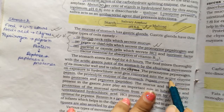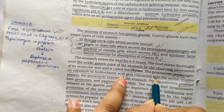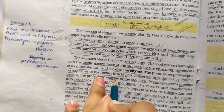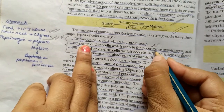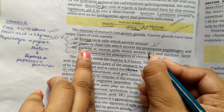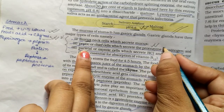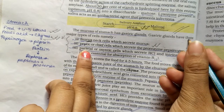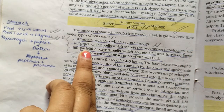Pro-enzyme pepsinogen, secreted by the peptic or chief cell, upon exposure to hydrochloric acid (HCl) gets converted into the active enzyme pepsin — the proteolytic enzyme of the stomach.